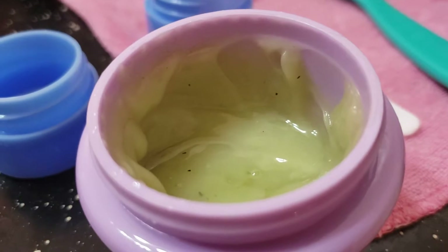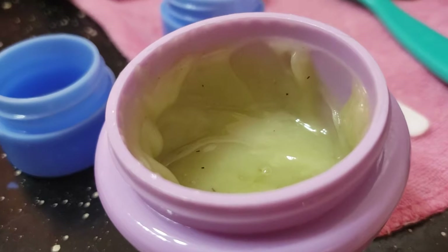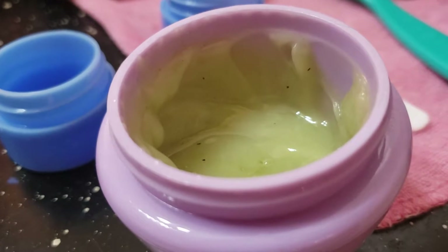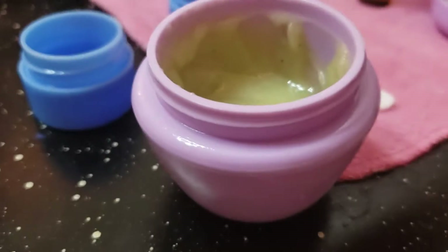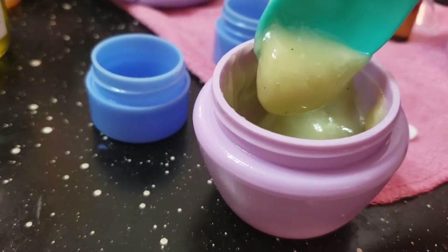This right here is ceremonial Japanese matcha green tea, which is one of the highest grades you can get on the market. This is anti-aging, antioxidant, and anti-inflammatory, so it locks in the moisture. I use this at nighttime — it's very creamy and smells so good.